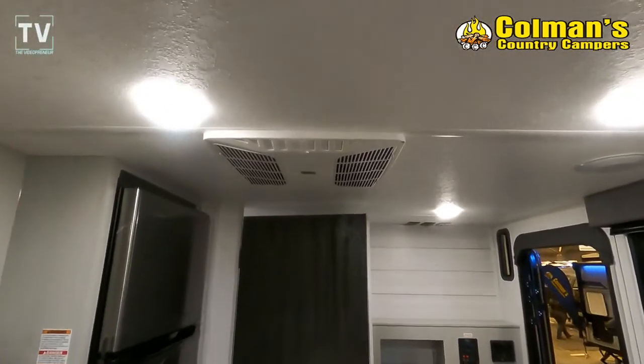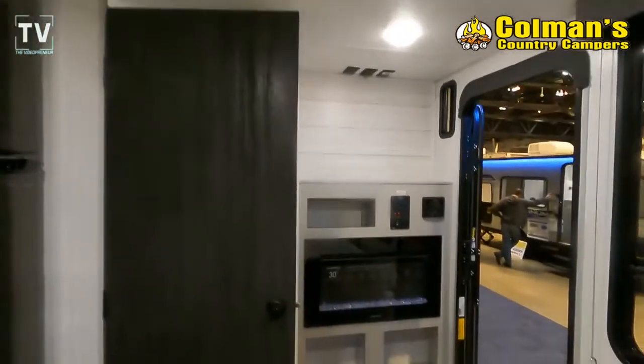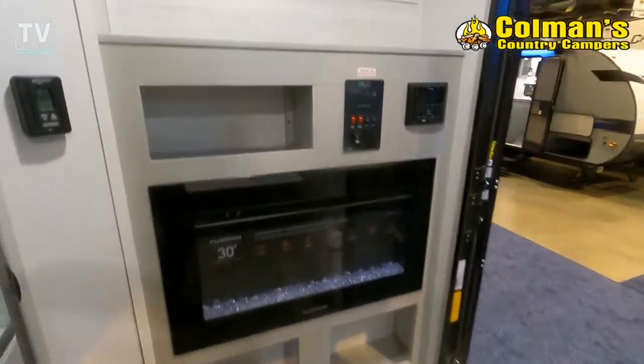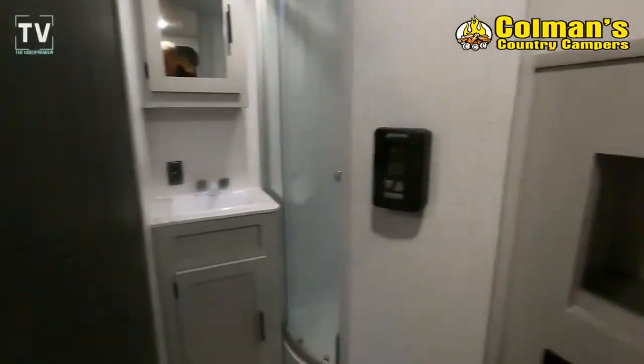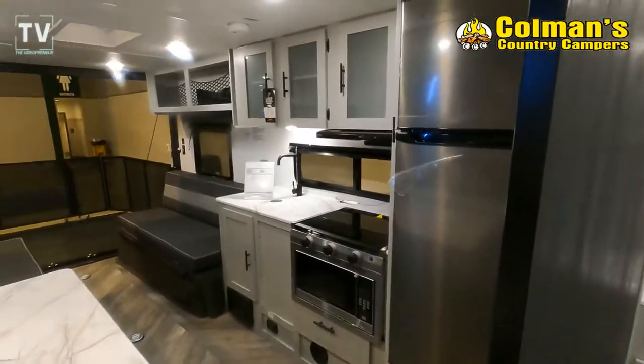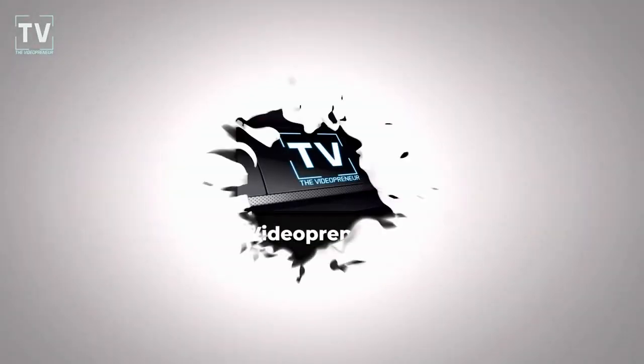Nice size table. What are your thoughts on this? There's a fireplace on the wall as you walk in, and then a place for a flat screen TV above.